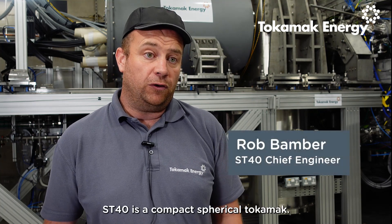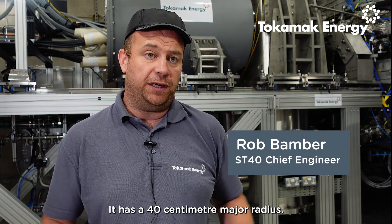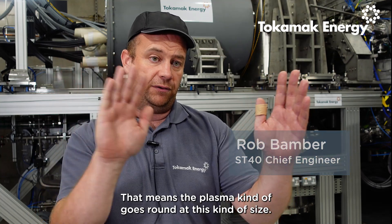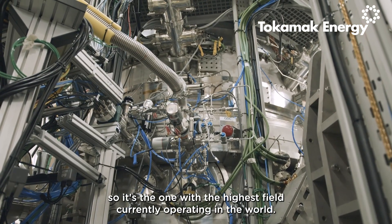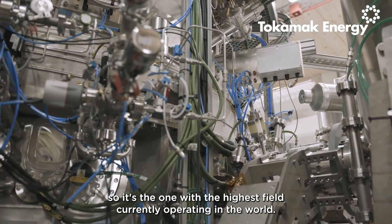ST40 is a compact spherical tokamak. It has a 40 centimeter major radius, which means the plasma goes around on this kind of size. It's a high field version — the one with the highest field currently operating in the world.